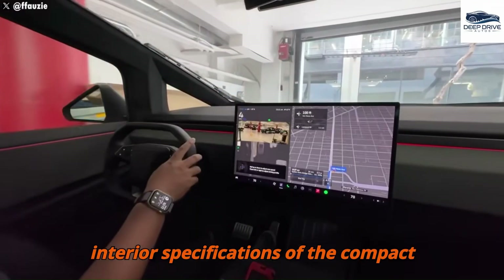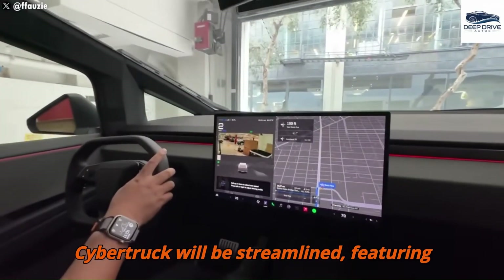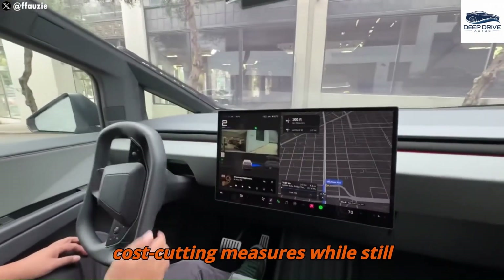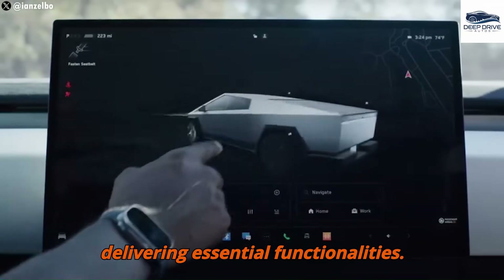The interior specifications of the compact Cybertruck will be streamlined, featuring a smaller touchscreen and fewer speakers. This aligns with Tesla's strategic cost-cutting measures while still delivering essential functionalities.